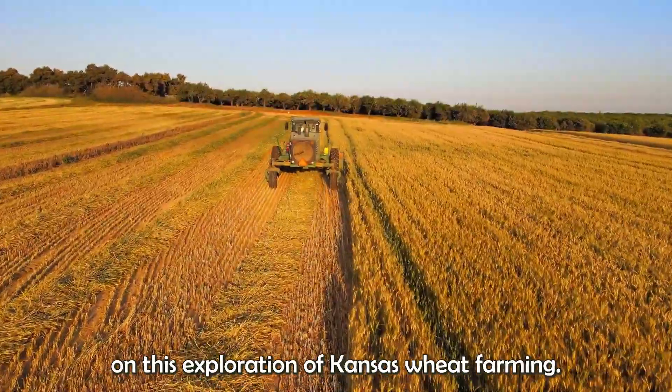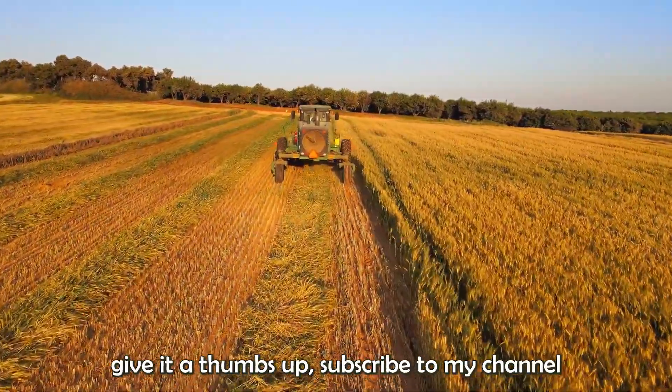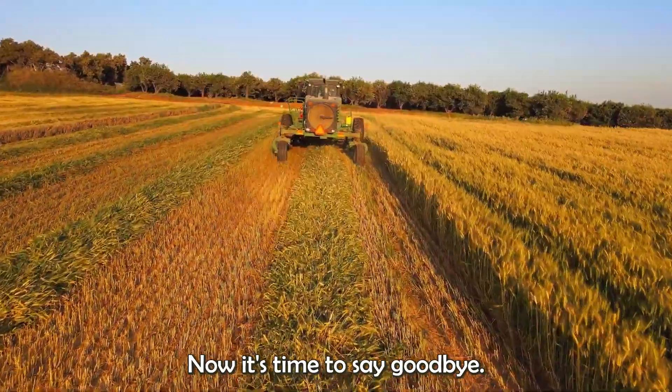Thank you for joining me on this exploration of Kansas wheat farming. If you enjoyed this video, please give it a thumbs up, subscribe to my channel, and hit the notification bell so you never miss a new video. Now, it's time to say goodbye. Take care, and I will see you in the next video.